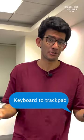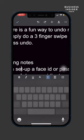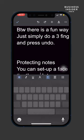Here are five cool iPhone tricks that you might not know. Number one, change your keyboard into a trackpad. Simply long press the space bar on your iPhone and you can navigate the entire keyboard like a trackpad.